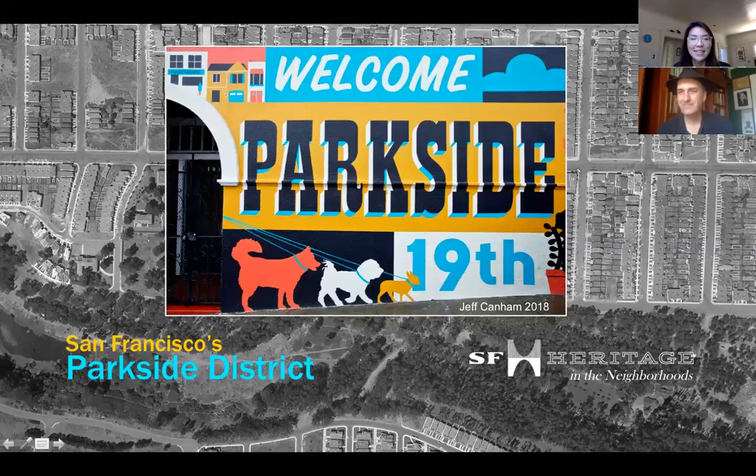Hello everyone and welcome. I am Carrie Young, San Francisco Heritage's Communications and Programs Manager, and I'm also here with Woody LaBonte, Heritage's VP of Advocacy and Programs. Today we're going to do this impromptu webinar about the Parkside District — we'll talk about Parkside history and our work in the district as part of the program Heritage in the Neighborhoods. If you want to ask questions, you can use the Q&A button in your Zoom window. So Woody, what is Heritage in the Neighborhoods?